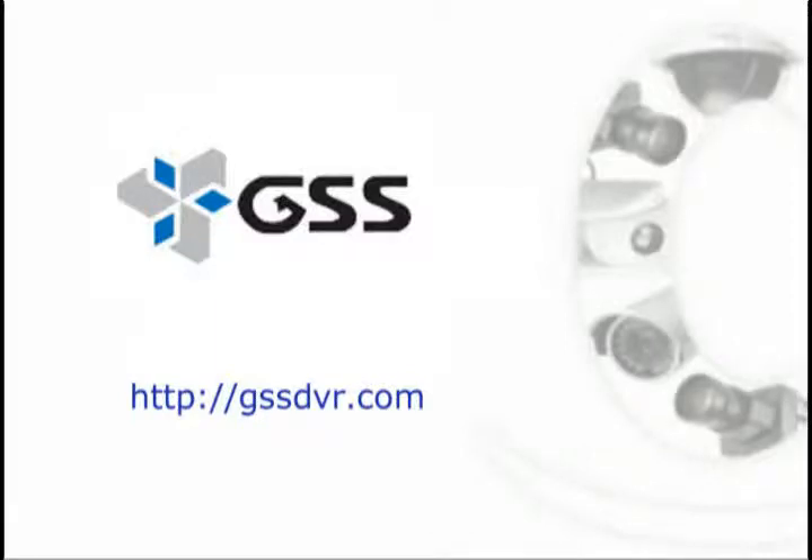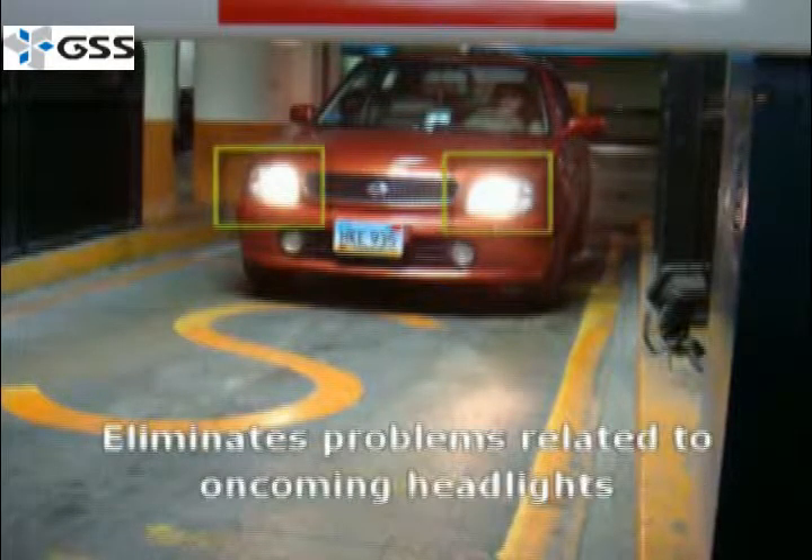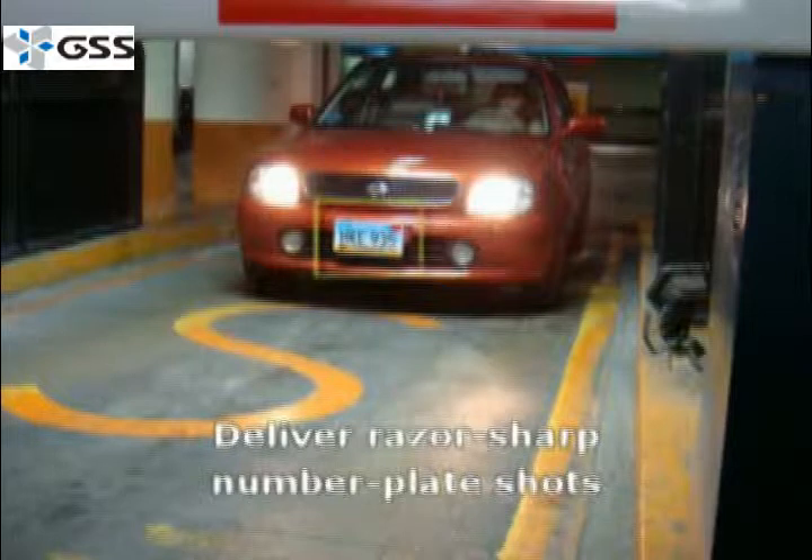Welcome to a Global Surveillance Systems presentation of a license plate recognition high contrast camera, which is called our GSS Pro 8 camera. The cool thing about the GSS Pro 8 is it's actually two cameras in one — it's one Pro 7 color camera and also a high contrast black and white camera as well.